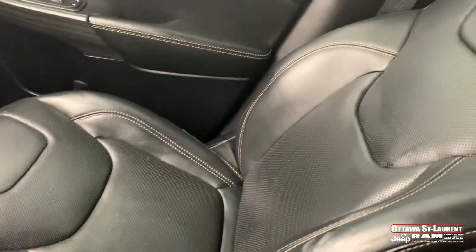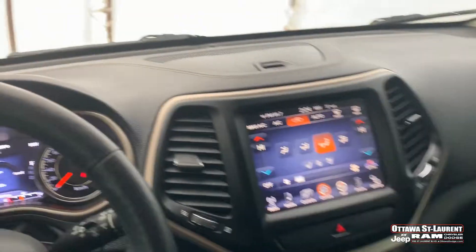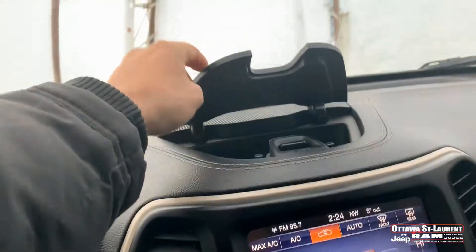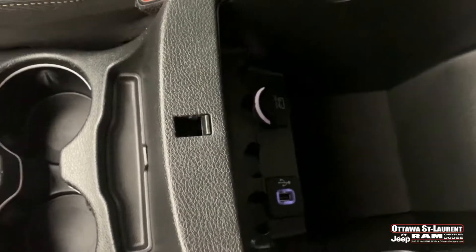I really like these leather seats — they give a very good look to the vehicle. You have extra storage here, and your armrest also has extra storage with a USB connection inside.